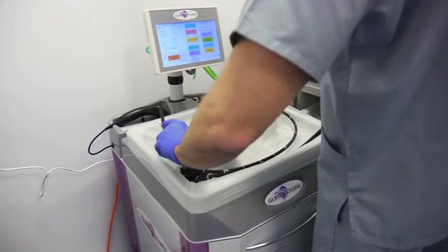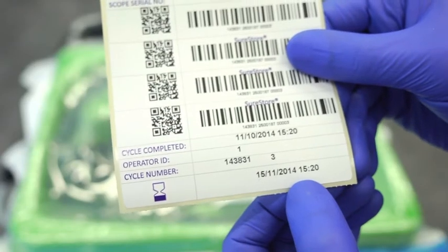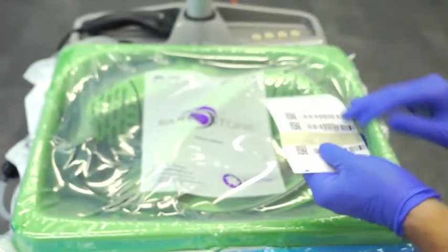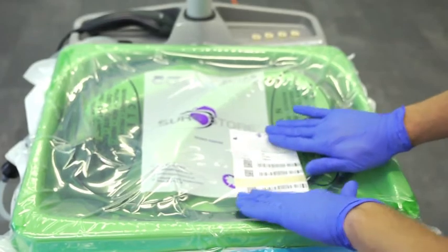The unique design technology of SureStore provides a patient-ready packaged endoscope in just five minutes. SureStore has the potential to significantly reduce staff time and endoscope wear and tear associated with reprocessing and transit.